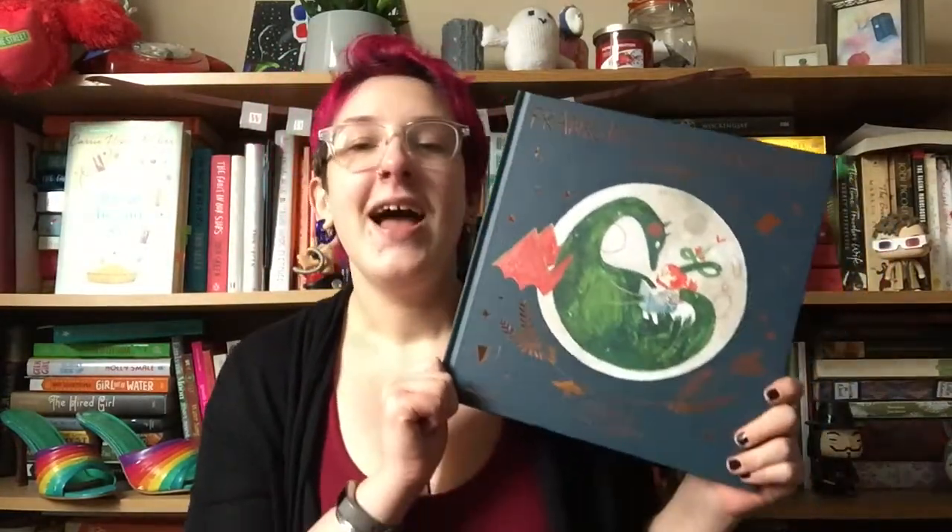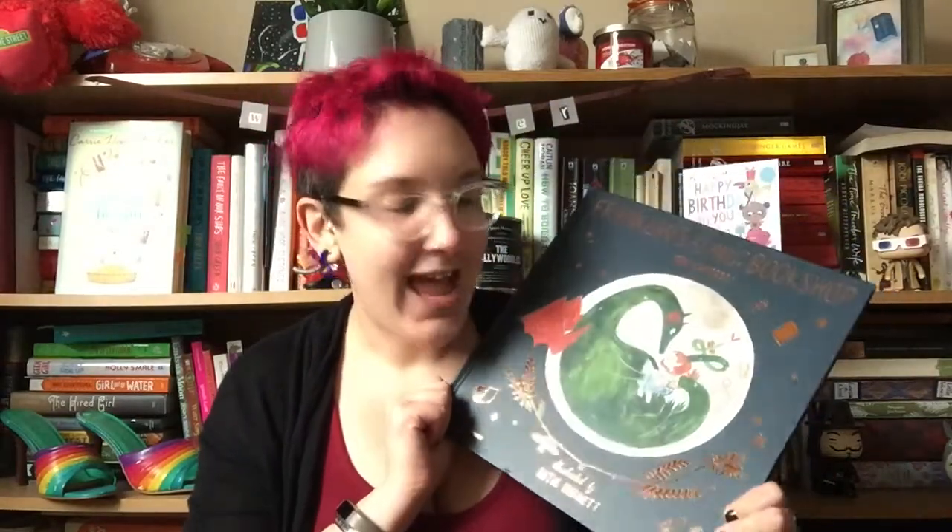Jen is a booktuber and a writer and a poet and an all-round champion of books and a lovely person and this is her first children's book that she has written. It came out yesterday. Now I'm not one to usually review children's books — Jen is special.